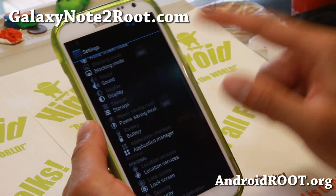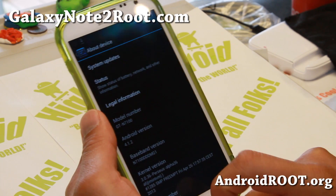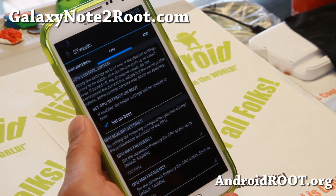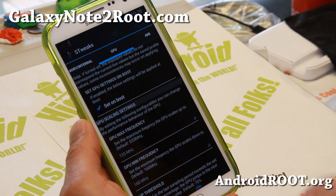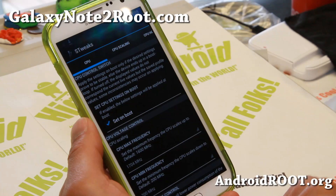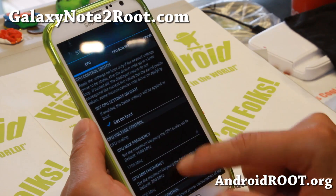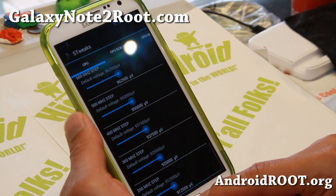For the GT-N7100 version, you will get Android 4.1.2 with Perseus Kernel, which also includes overclocking via the S-Tweak app. I have my GPU overclocked to 733 MHz from 500 MHz. You can overclock it up to 1.8 GHz; I recommend 1.704 GHz for daily usage — set on boot.